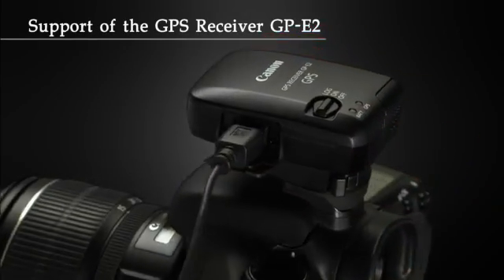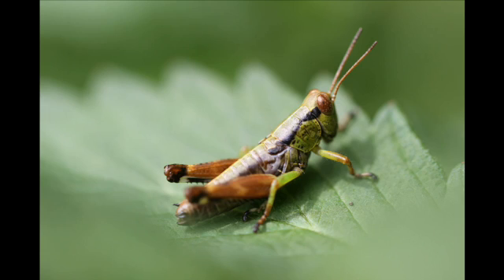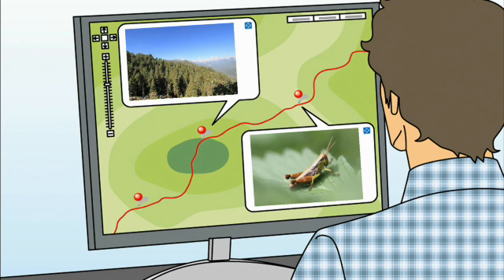If you need to enhance your photo's EXIF data with specific location information like longitude, latitude, and elevation, the 7D now has compatibility with Canon's optional GPE2 GPS receiver.